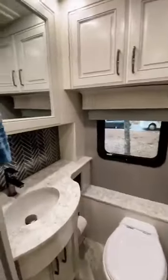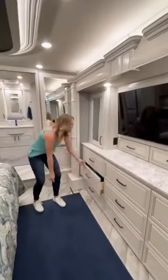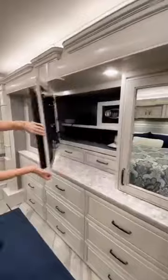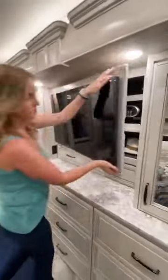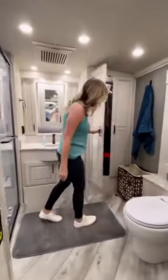Then there's a half bathroom with nice fixtures. Moving into the main bedroom, which feels huge to us — there's a ton of storage space for clothes, and behind the TV we have even more hidden storage. We also have a large king-size bed which is super comfy.